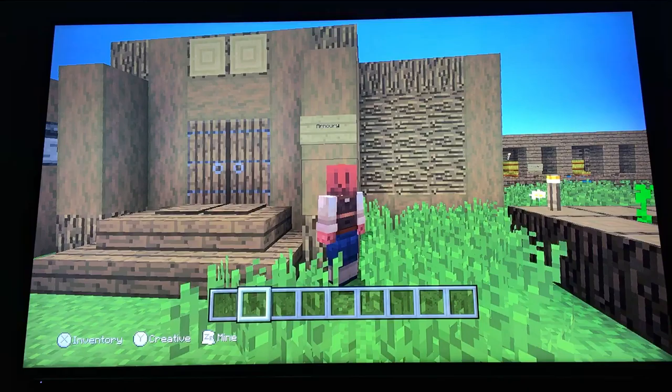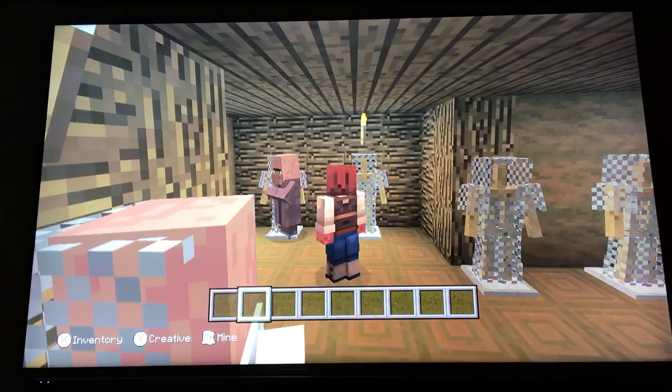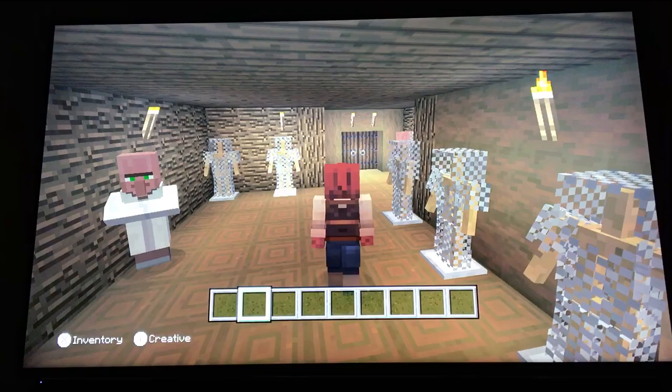In my Motte and Bailey Castle I have included an armory for all the soldiers. And on the interior design I have added chain mail because in those days that is what the soldiers would be wearing.